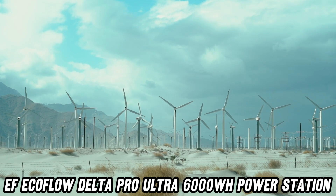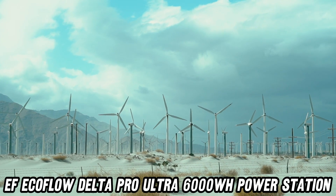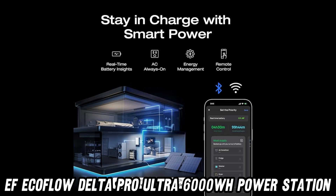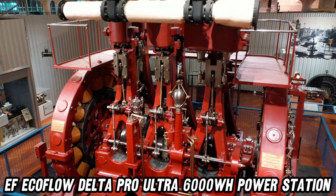Versatility, you say? This power station is like the Swiss army knife of energy. Whether you're camping in the wilderness, living off-grid, or just preparing for the inevitable robot uprising, the Delta Pro Ultra has got your back. It's perfect for home backup, emergency situations, and even powering your RV for those spontaneous road trips to escape reality.